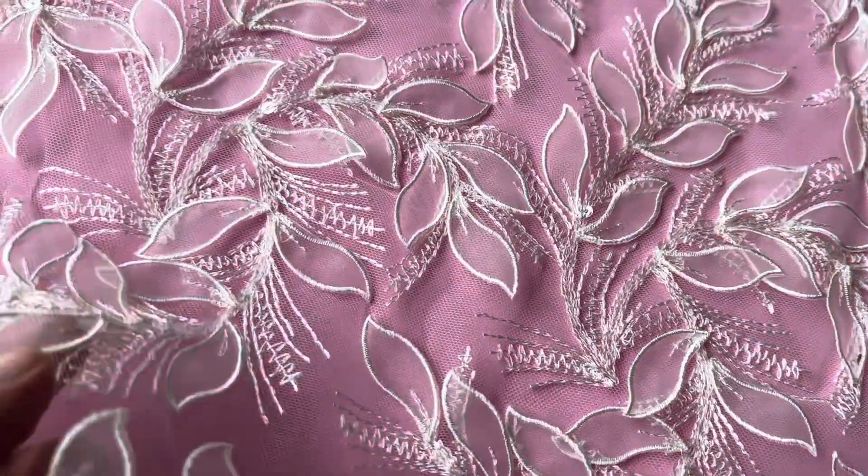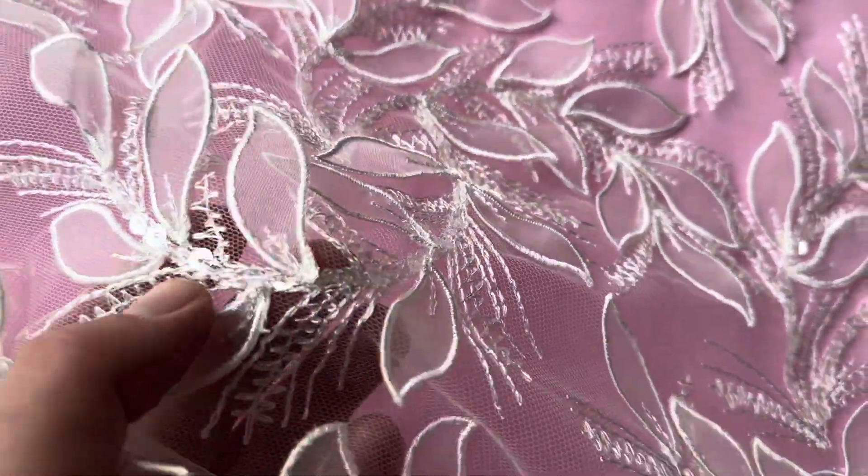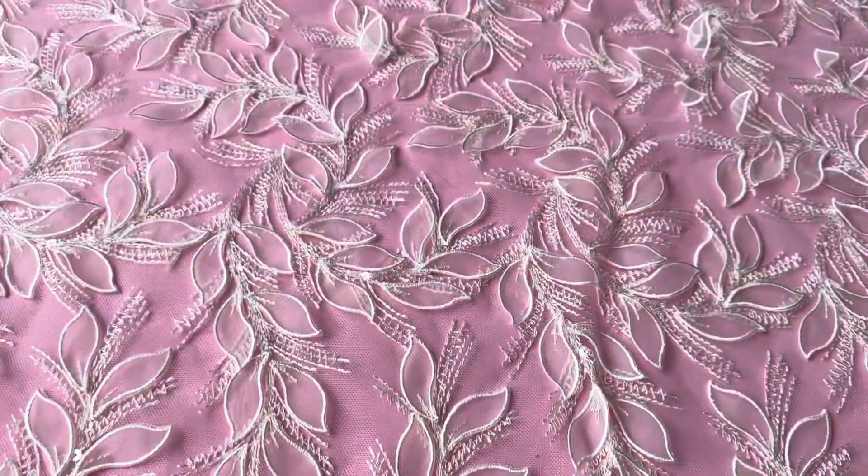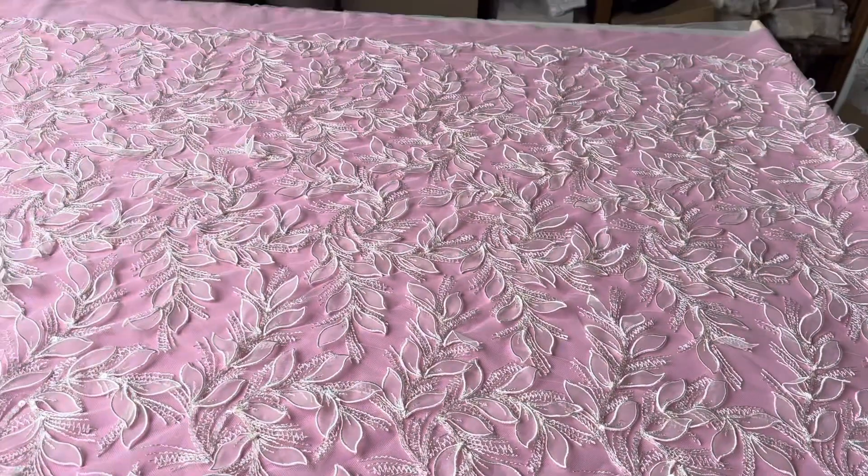The outside of each of the leaves has been embroidered. You can see some clear colourless sequins there, just catching the light. Very attractive.